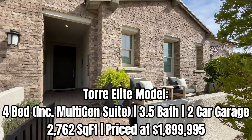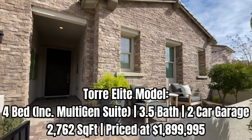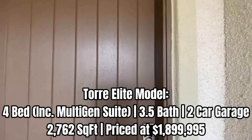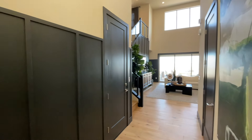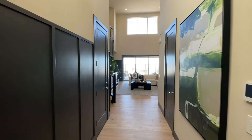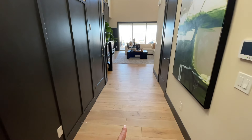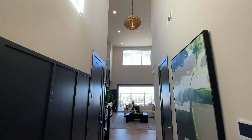You have this nice courtyard entry, and what's great about these model homes is what you see is what you get. So if you're looking for something turnkey, you have a great option in a model home where they have their designer finishes and it comes fully furnished. Right from the entry you see straight out to the backyard and living room. You have luxury vinyl plank flooring and nice double-height ceilings right at the entry.